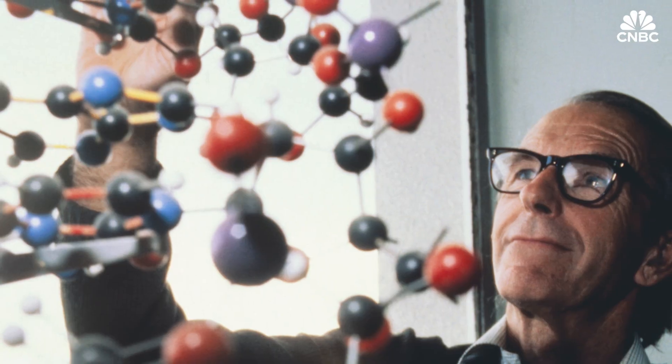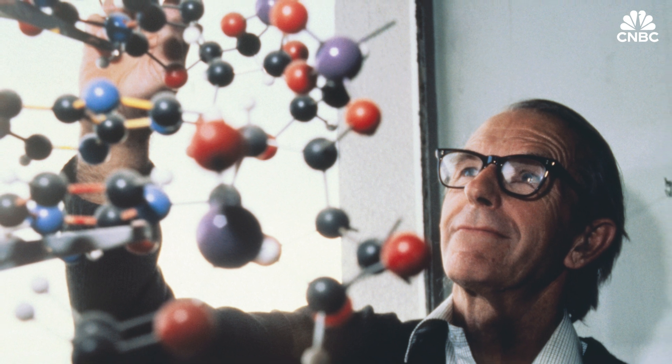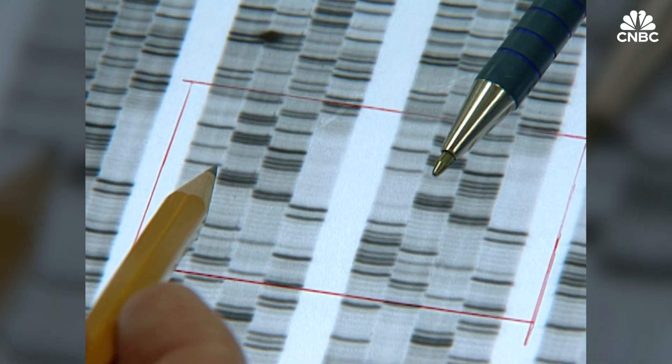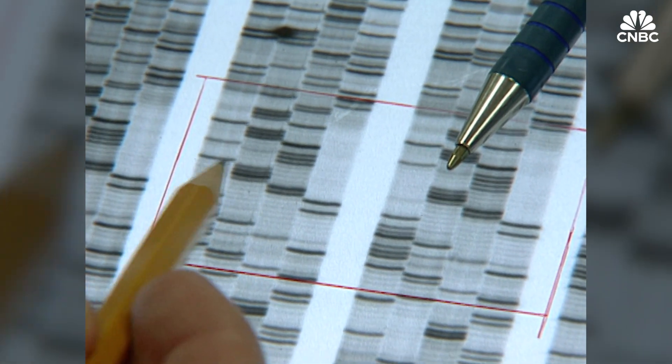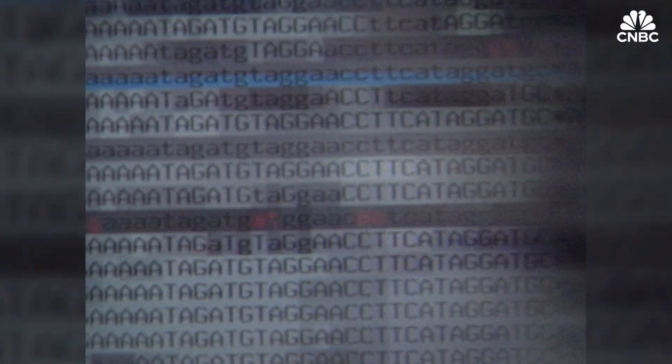In the late 1970s, before sequencers existed, two-time Nobel Prize winner Frederick Sanger developed the first DNA sequencing method by hand. His method, a version of which is still in use today, was further developed with advanced technology and was used in a revolutionary project.